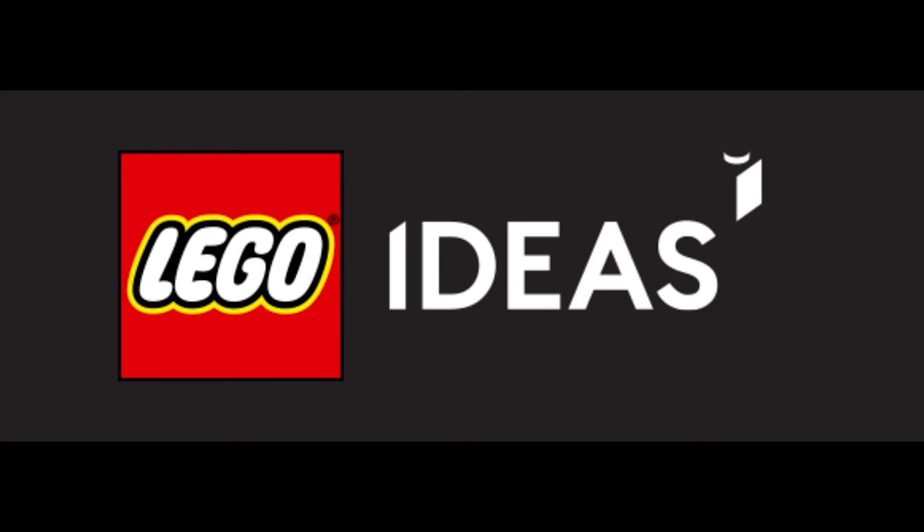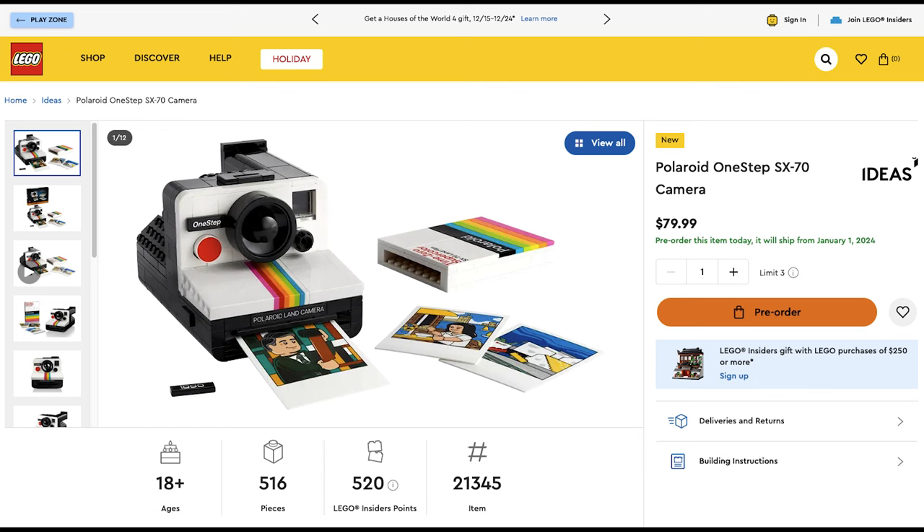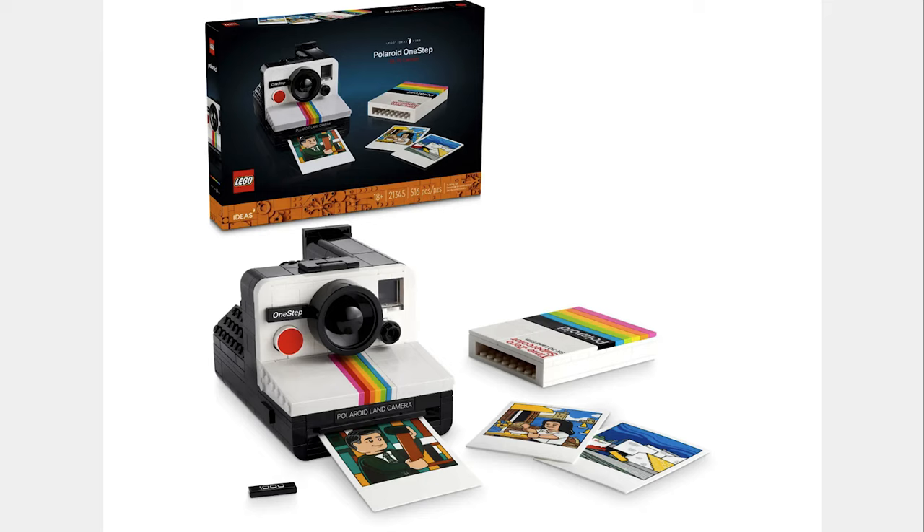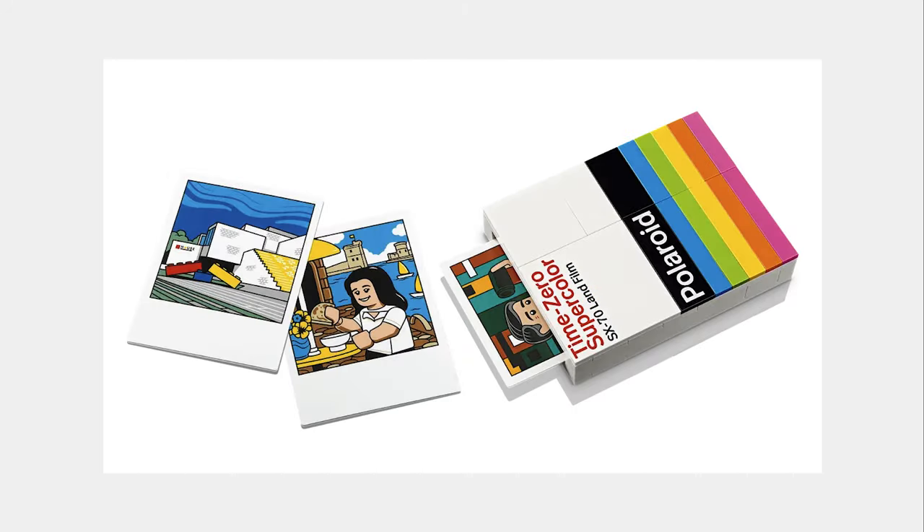The next theme is LEGO Ideas and the only set is the Polaroid Camera for $80. The set looks good and I love that LEGO is doing more stuff like this. This includes the Polaroid Camera, photos, and a film container.